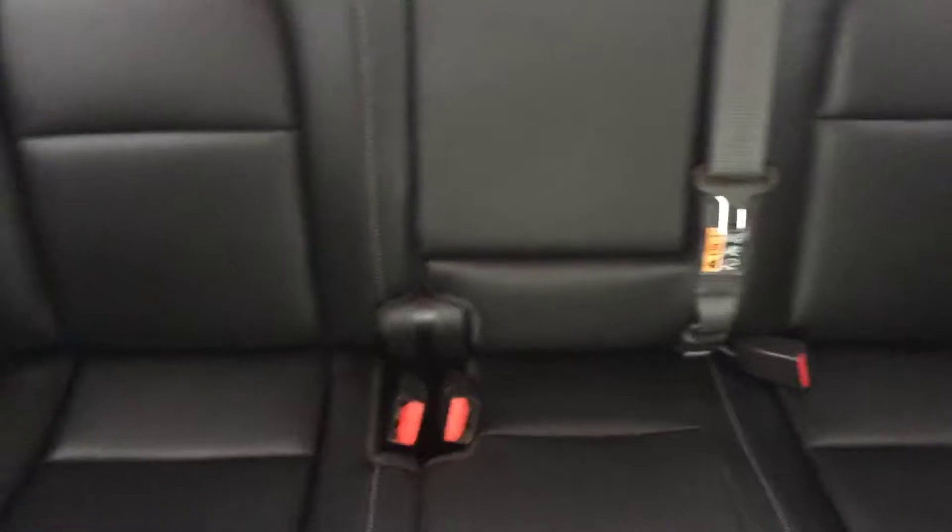Condition of the driver's seat — love the seat. And the back.